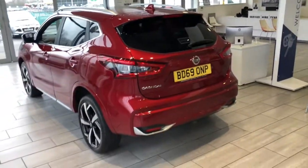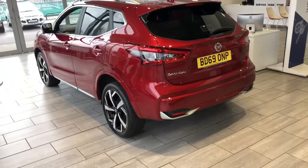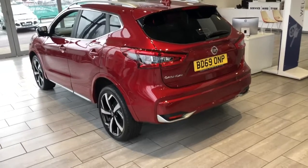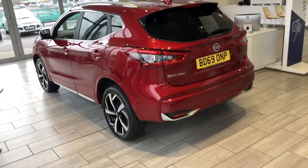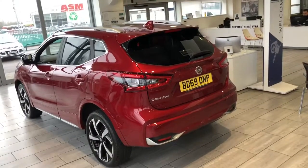So there you have it folks — Nissan Qashqai Tecna Plus: front and rear parking sensors, 360 degree view camera, full leather heated seats, adaptive cruise control, and many more features. Thanks for watching, see you later.